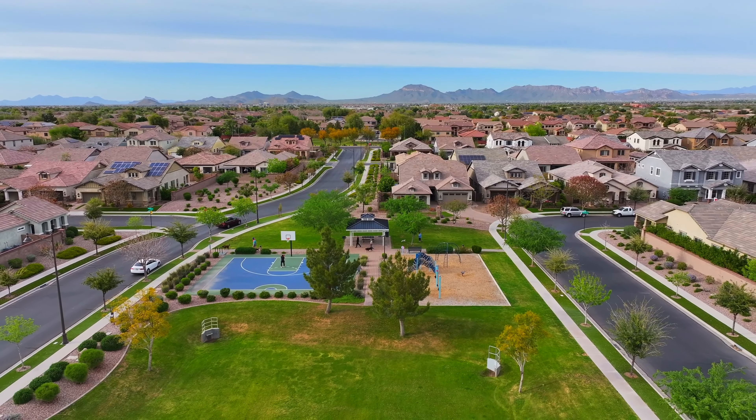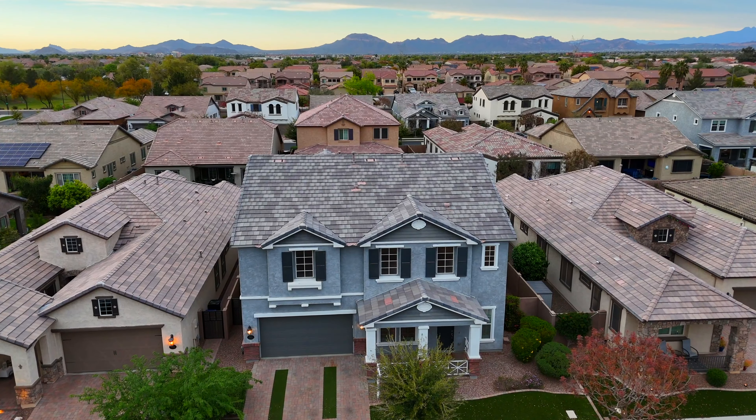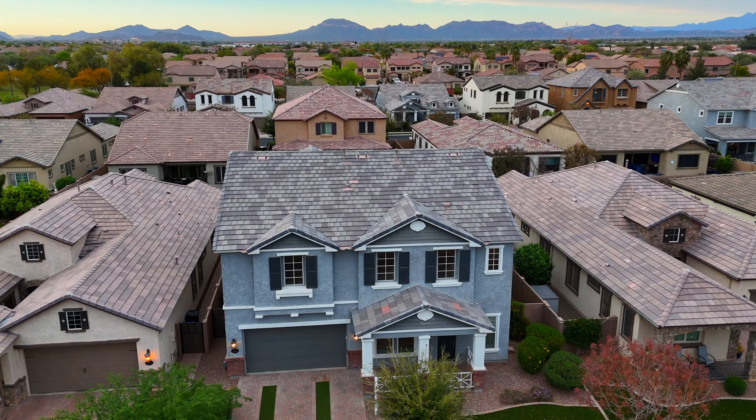This gorgeous neighborhood adorned with eco-friendly artificial grass and tree-lined streets embodies a warm and inviting atmosphere that sets it apart from your typical Arizona neighborhood.